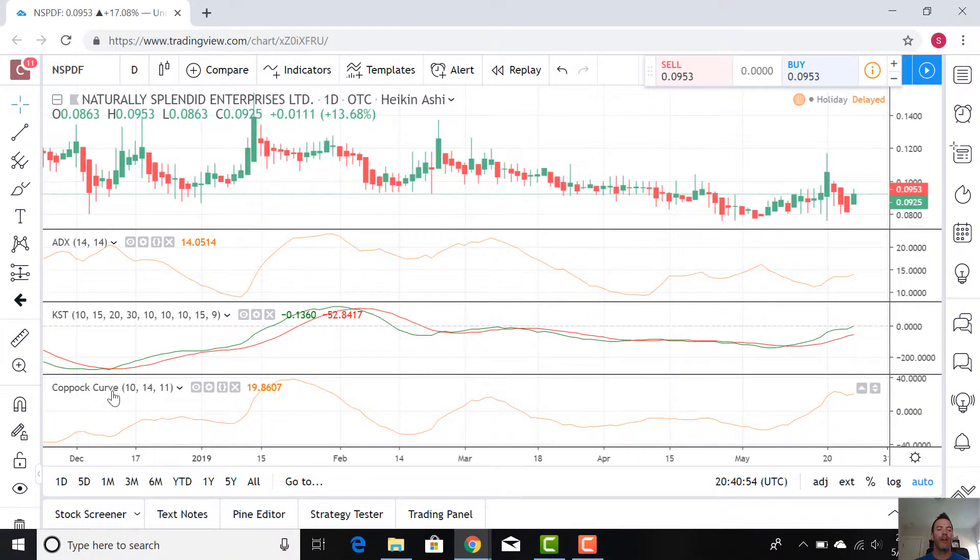We're also going to look at our Copock Curve, which is another trend indicator. It's a single line. What you want to watch for here, if you look at the y-axis, is when it crosses zero. That's a bullish signal. And you'll see, almost on the same time frame as our KST crossed the signal line, we had our Copock Curve cross zero and go positive. So that's a bullish signal. This is ticking up, but that's definitely not a strong trend, so this one's holding back.